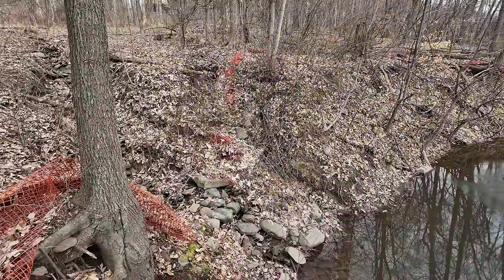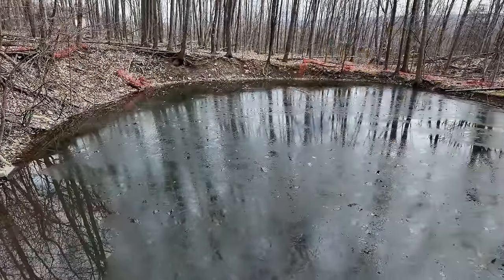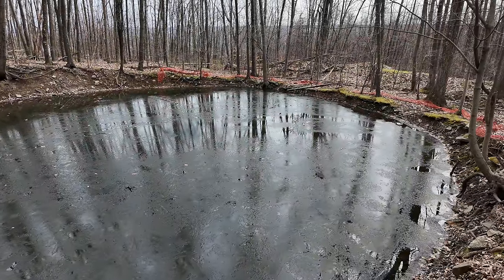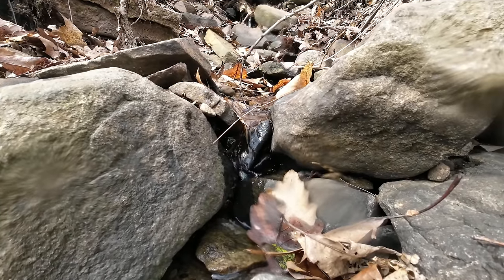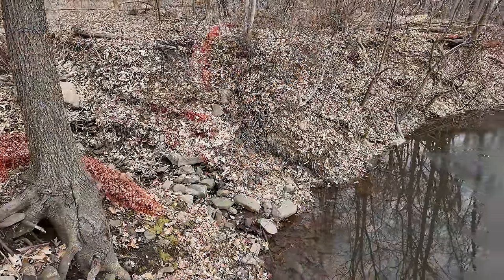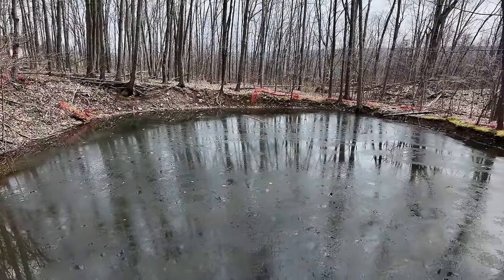It is partially frozen, which is not a surprise because it's around 29 degrees right now. I do hear water trickling as we speak — this might be constantly fed or could be ice melt from somewhere. I do have some ideas though.